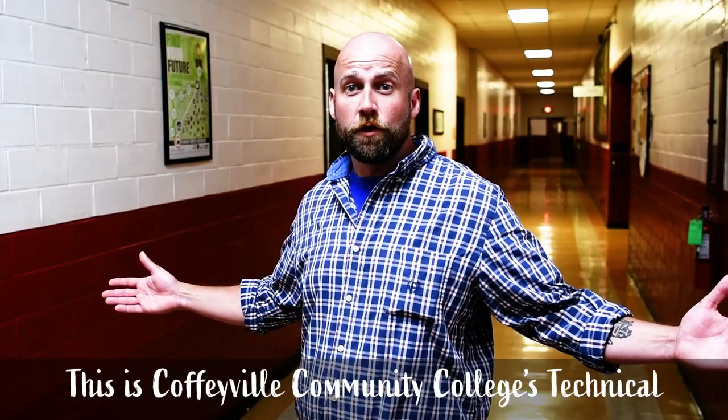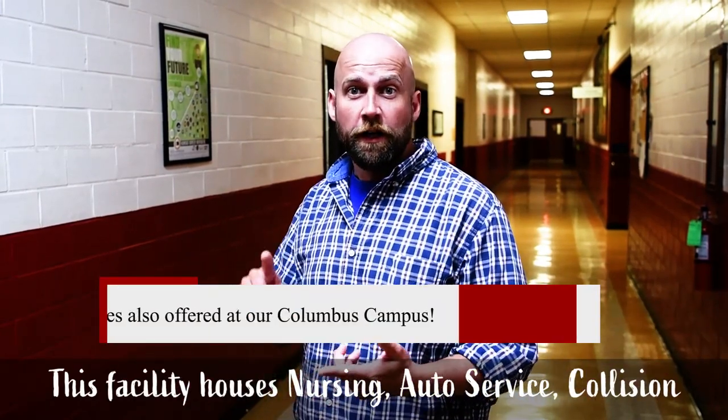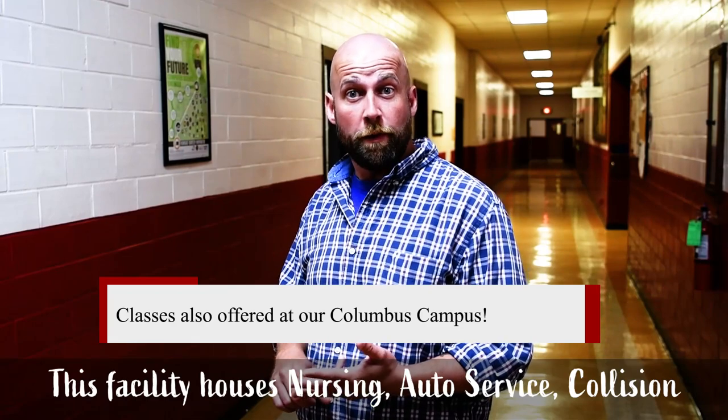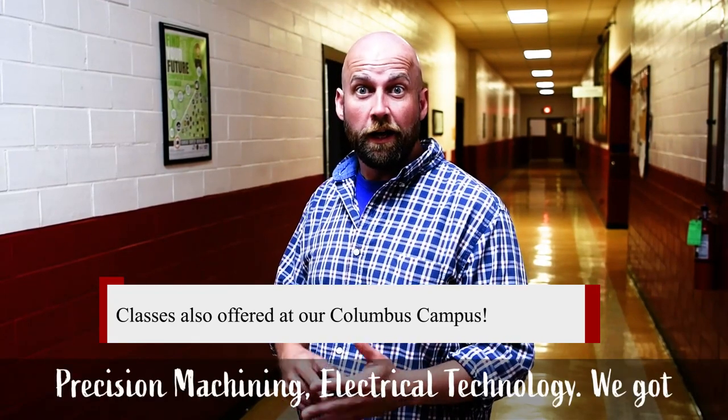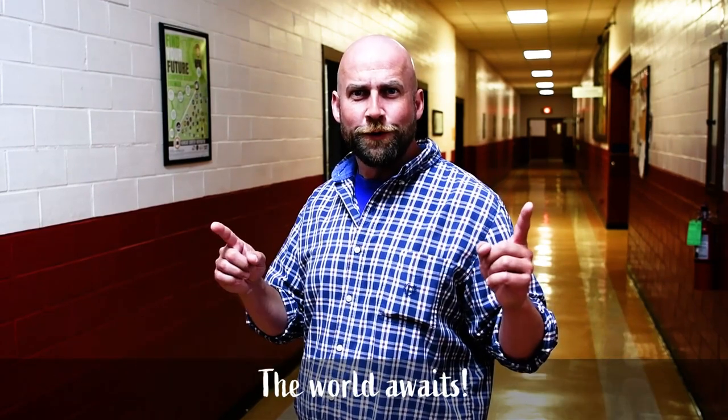This is Coffeyville Community College's Technical Campus. This facility houses nursing, auto service, collision repair, precision machining, and electrical technology. We got everything. The world awaits.